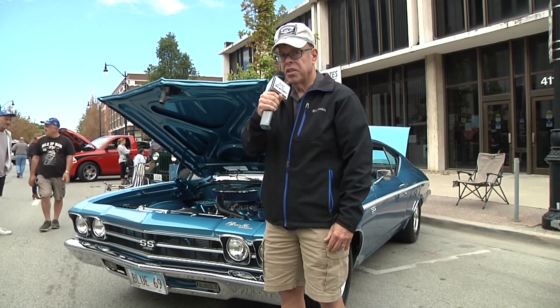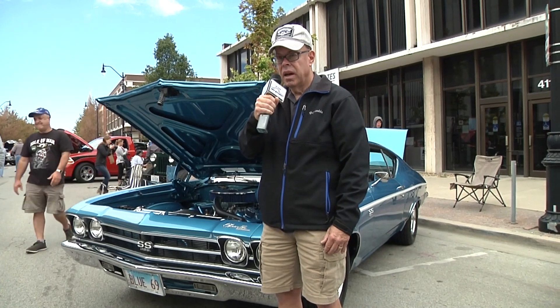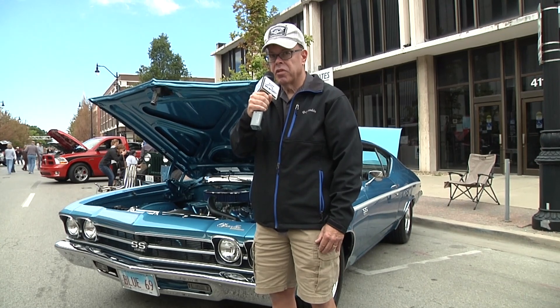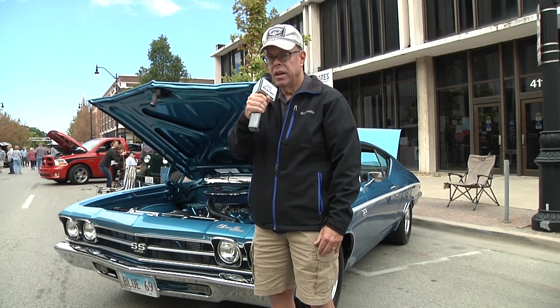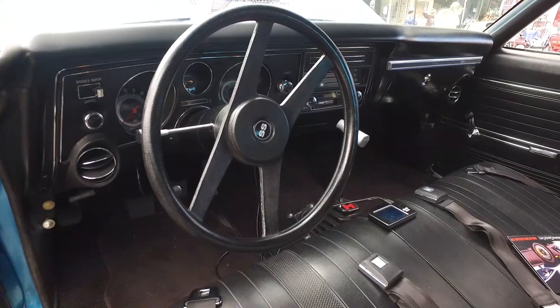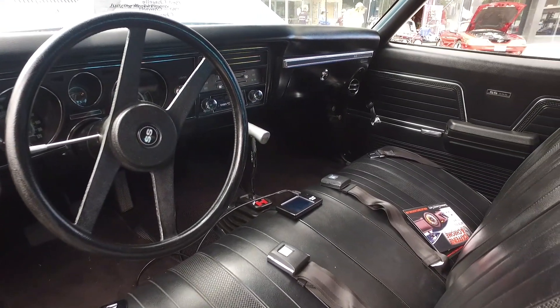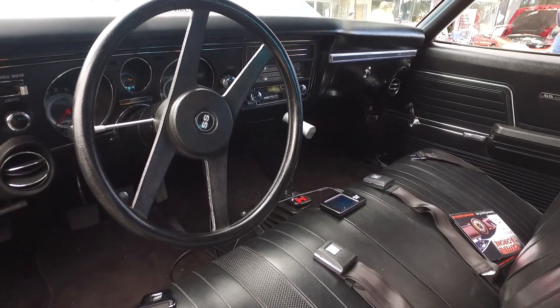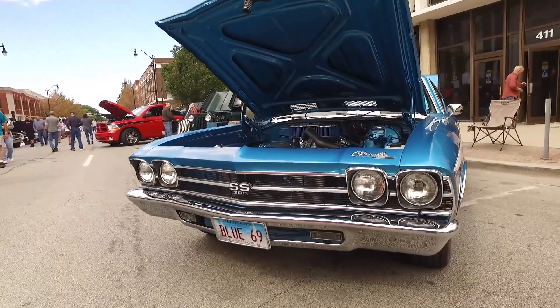It's a 1969 Chevrolet Chevelle. I've had the car for almost 18 years, and it's made a major transformation in the time that I've had it. It was actually an old drag racing car when I bought it. It had a very poor paint job on it, poor body work, but the frame rails and the floor pans were excellent on the car, so I had a really good base to start from.